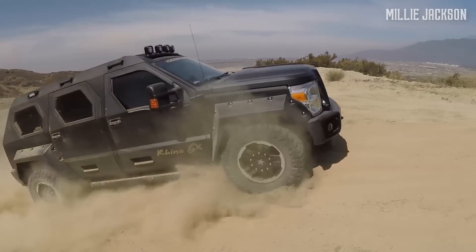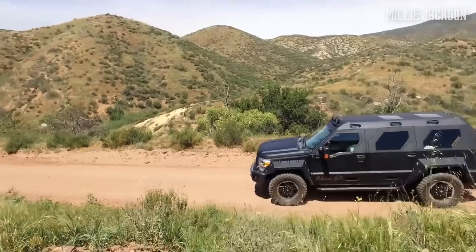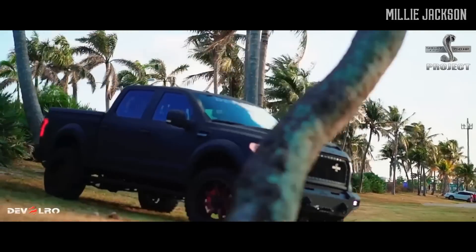Above are the top extraordinary armored vehicles available on the market. Please share your opinions in the comments section below, and don't forget to subscribe and press the bell to watch the latest videos.